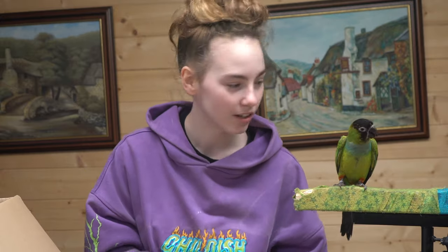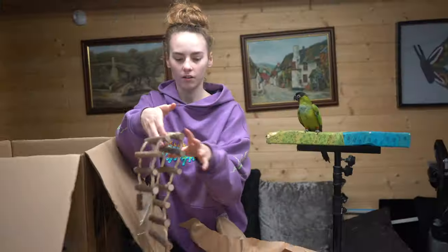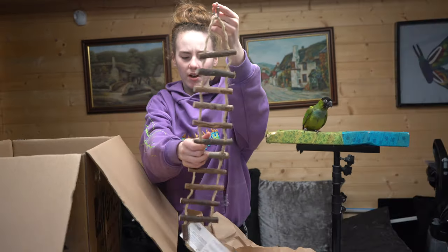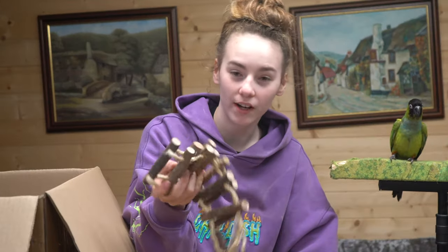Next, in this package is — oh, this one's nice. It's like ladders, but wooden ladders — exactly the same as the ladders there, but like wooden perches. This is really good. I'm guessing this is for Nora, because Nora has stuff as well. So, that's the rest of what's in that package.